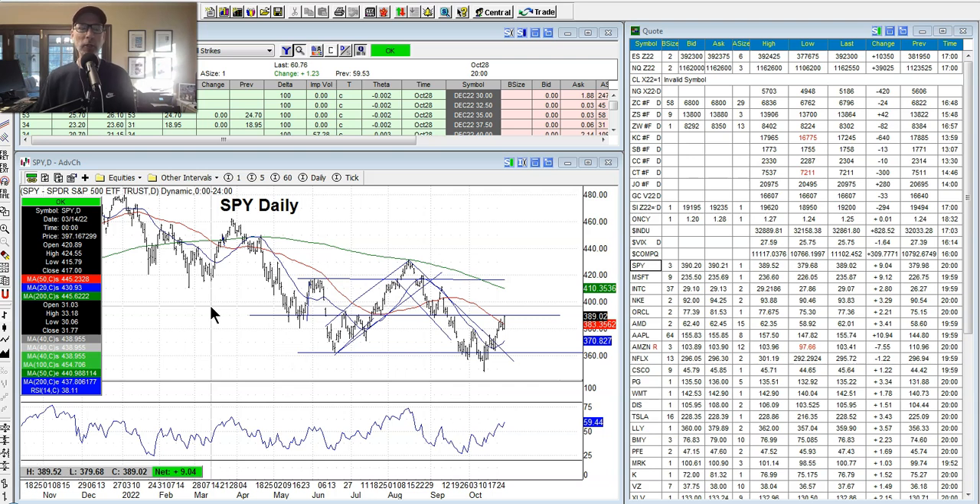Hey everyone, good morning. Lee Lowell here from SmartOptionSeller.com. Today is Saturday, October 29, 2022. We're back for another edition of the Saturday Synopsis. It's all about chart reading, technical analysis, what's happening in the stock market. I'm here to show you what I've been seeing on the charts.